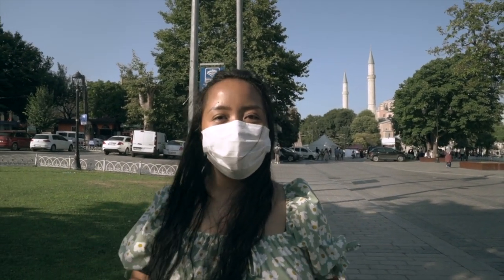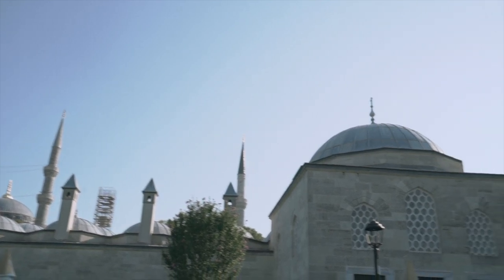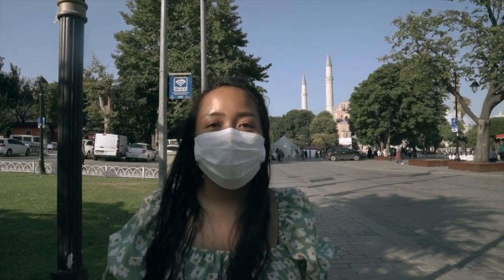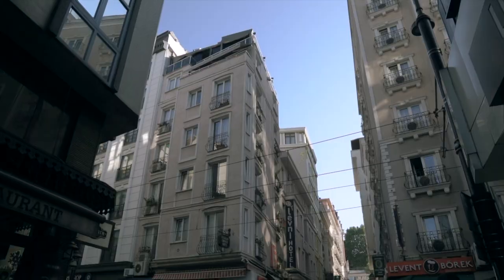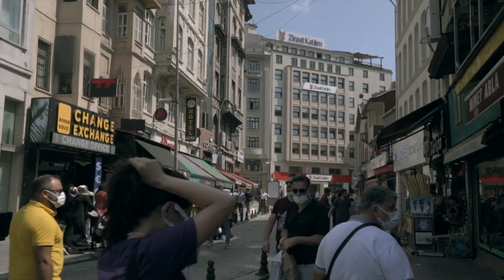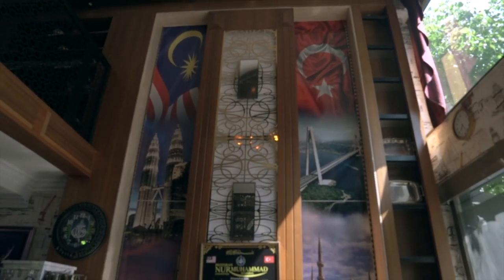We've been staying on the Asian side of Istanbul, and now we've come to the European side. On the Asian side, we've been eating Turkish food. So it's time to eat some Asian food here on the European side. We came all the way to the European side of Istanbul just to have Nasi Lemak and more — we are about to have a Malaysian feast.